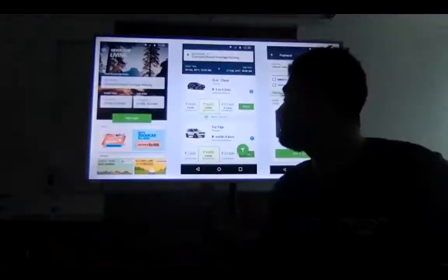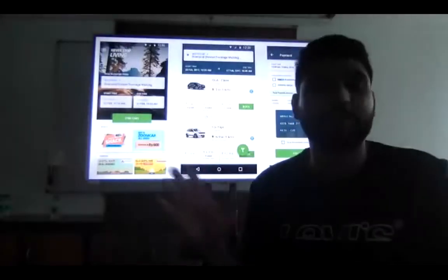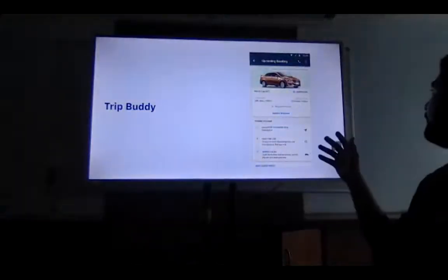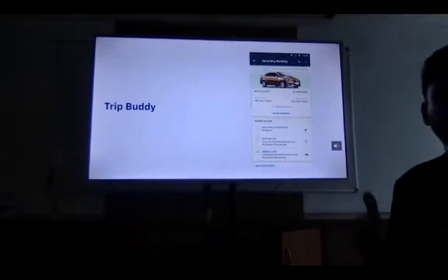Basically, you choose a destination, select the dates, select your car, and complete payment — and you have booked your car. The next screen has all the information related to your car details, how to get to the car, payment information, and support.